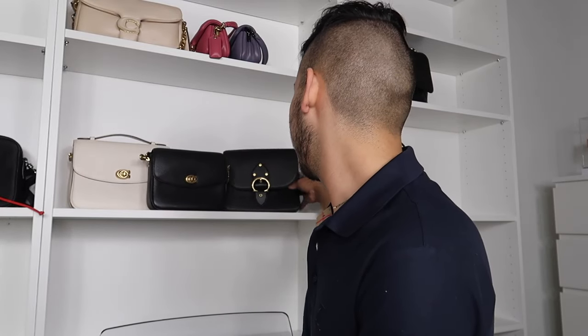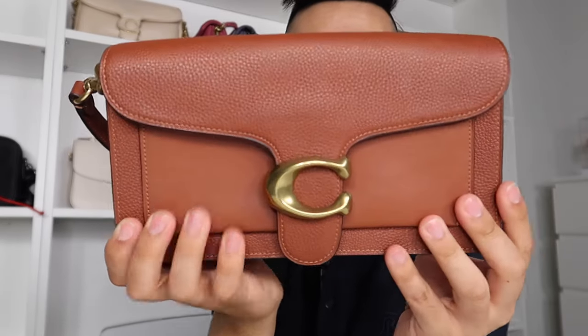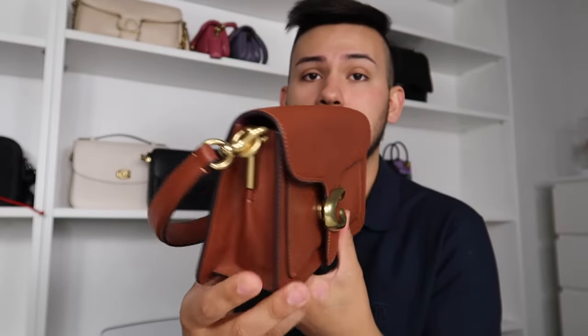I have the Coach Tabby in a beautiful brown color that I got at the outlet for 60% plus an additional 20% off. I love that it has a little grain mixed with smooth leather, and a generous back pocket where your phone fits. I have quite a few dedicated Coach videos if you want to check them out.